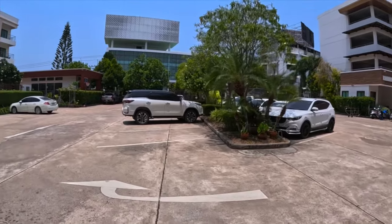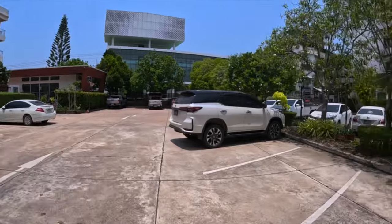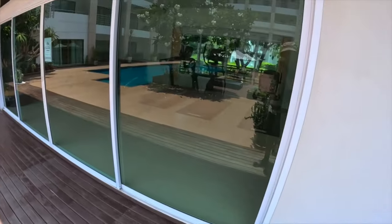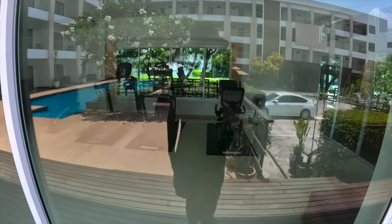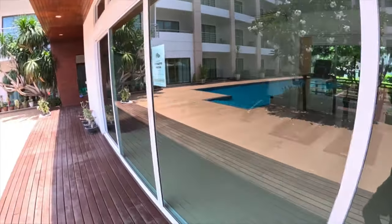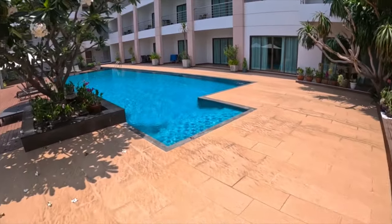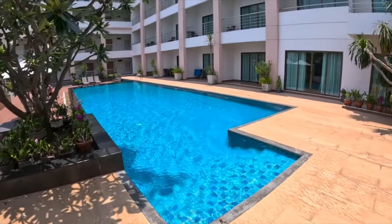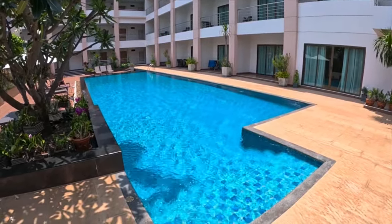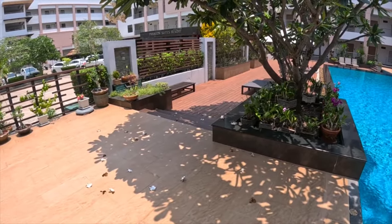Out front here you have a decent sized car park — you should have no trouble parking your car or motorbike. Inside here there's a small gym, mostly cardio equipment. And here you've got a small pool, decently sized, looks spotlessly clean, with some sun loungers around it as well.